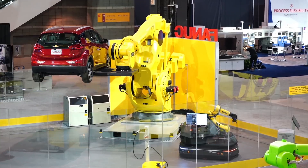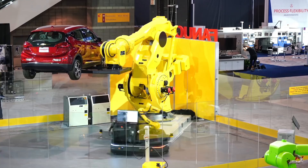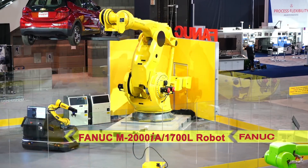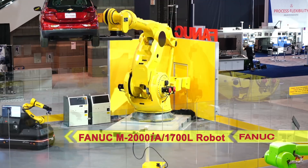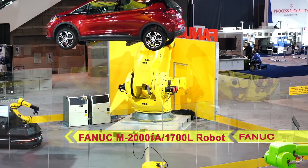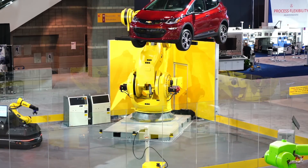Autonomous vehicle charging is achieved via the flexible FANUC M10ID-12 robot mounted on a self-driving vehicle. FANUC's M2000IA series of robots includes four models ranging in payload from 900 to 2300 kg.